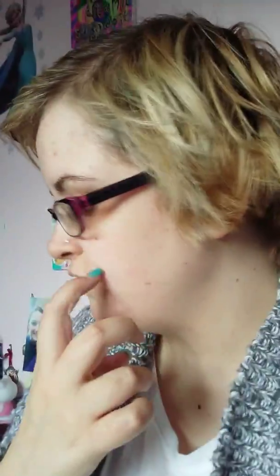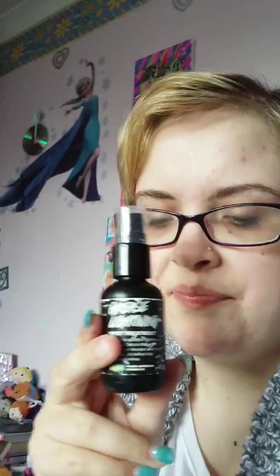Hello, this is ClairexX22 and I'm going to do a products I've been loving video. My first product I've been loving is the Liz Earl cleanse and polish hot cloth cleanser. The second thing I've been loving is the Liz Earl instant boost skin tonic.